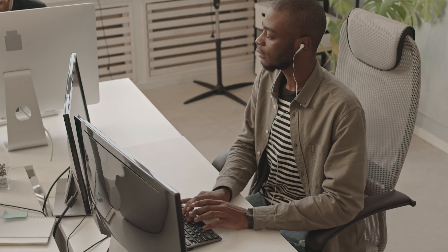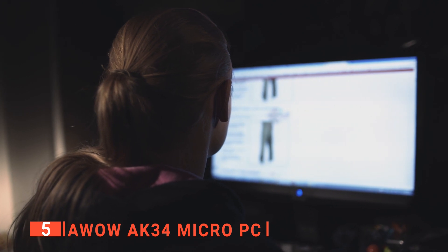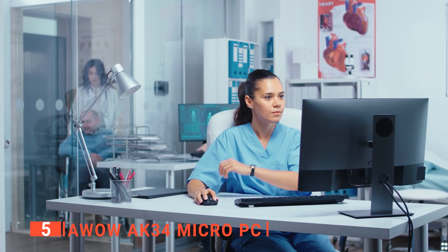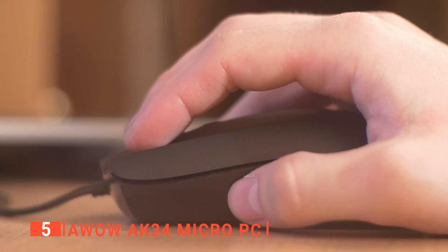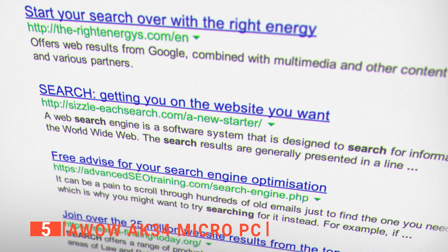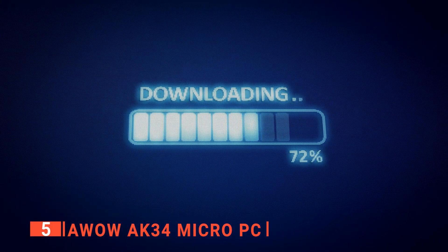Here are the top 5 best mini PCs for firewalls. The fifth product on our list is the OWOW AK34 Micro PC. A mini PC is essentially a bare-bones essential computer designed to be as compact as possible while still performing all the tasks you need. This particular one utilizes a Windows 10 Pro operating system, has 6GB RAM, and a 128GB SSD that can be expanded to 2TB.